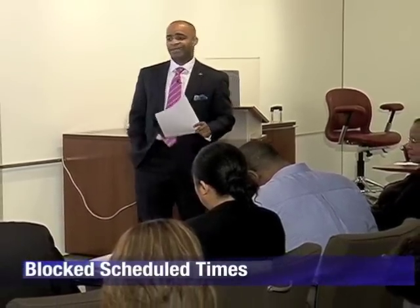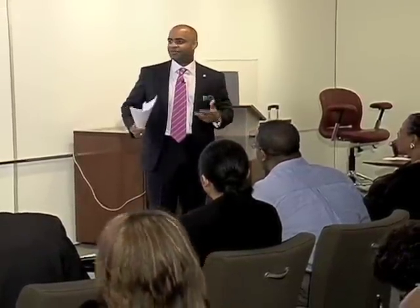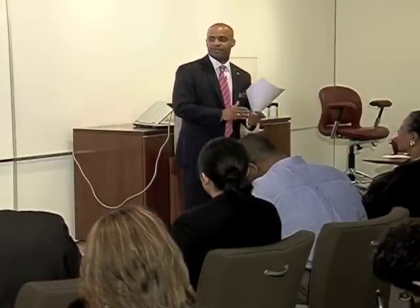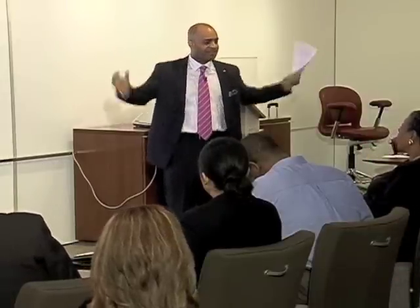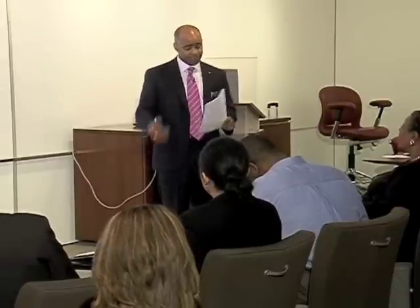Block scheduled time — someone mentioned that earlier — that's probably the most important thing you can do. I always say block off an hour; I call it prime time. Some of my clients like to use the phrase money time. I typically like to do my calling between 9 and 12 — that's just what works best for me. First thing in the morning I make those first five calls, and then my comfort level just clicks in, and I need that hour to just keep going.